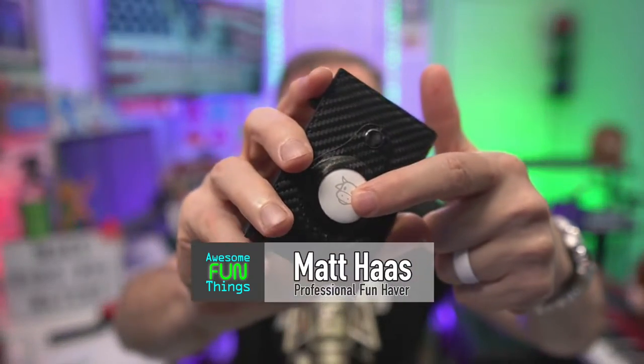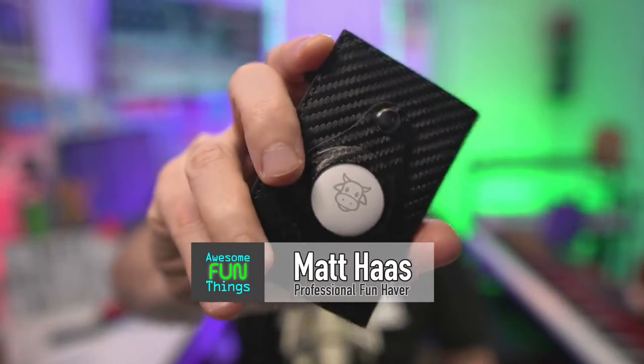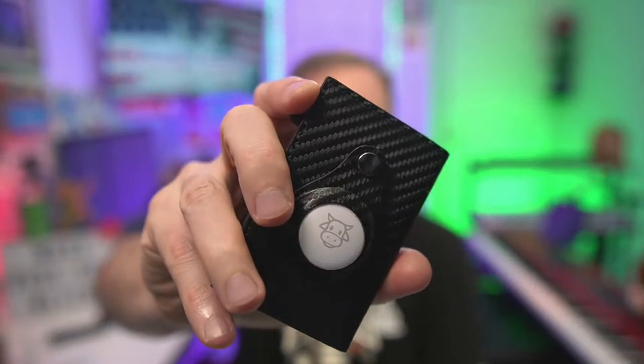This is compatible with AirTag. So I got my cow AirTag on there. And if this gets misplaced — or I forget where I put it, which is the same thing as misplaced — I can find it with the AirTag.